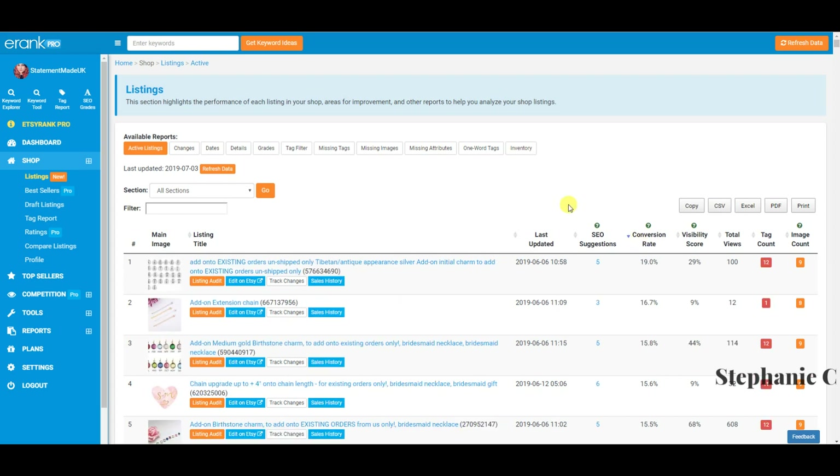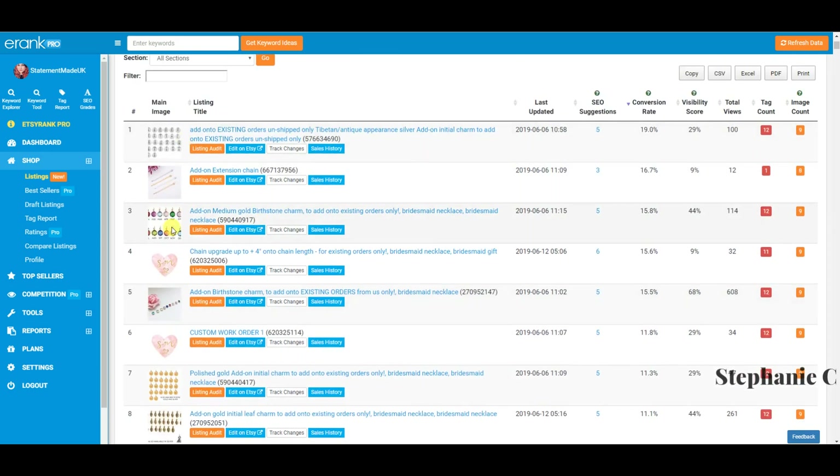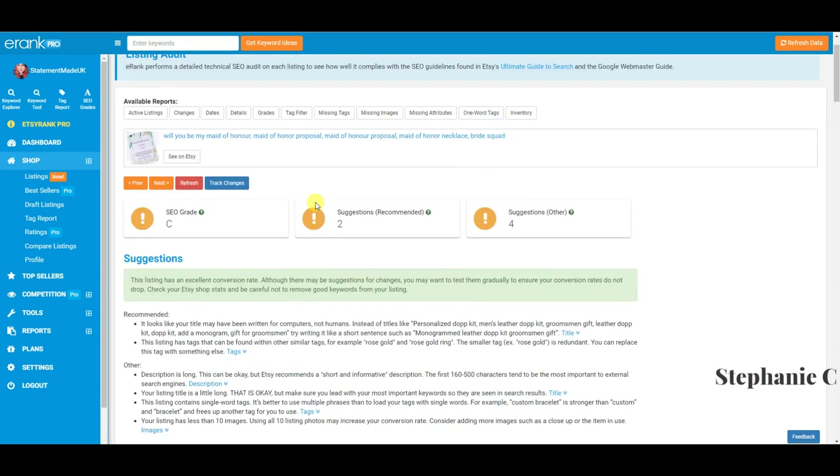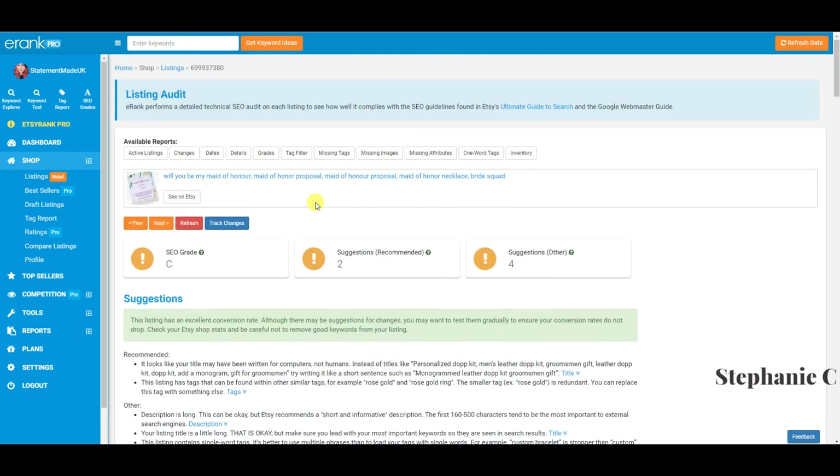The conversion rate is really handy. Add-ons naturally have a higher conversion rate because I drive traffic to them. But here's a brand new listing doing very well — although the views are low, the conversion rate is at 10%, meaning 10 out of every 100 customers who visit this listing buy it. You can also click here for SEO suggestions. It gives you a listing audit, though I don't personally use those much.